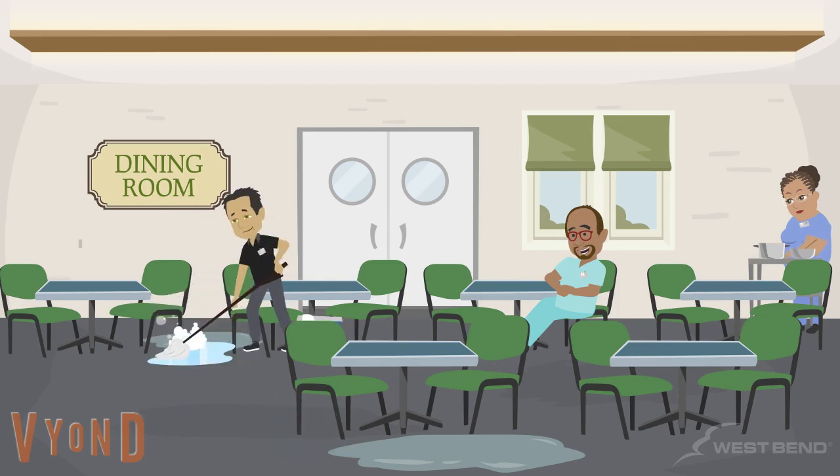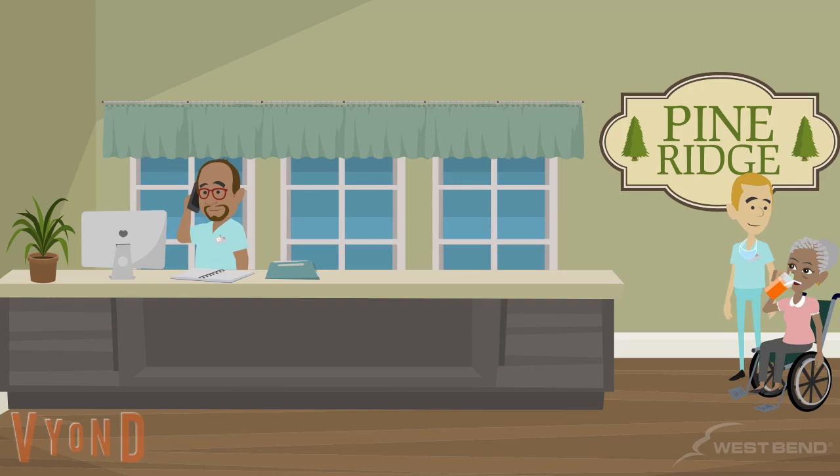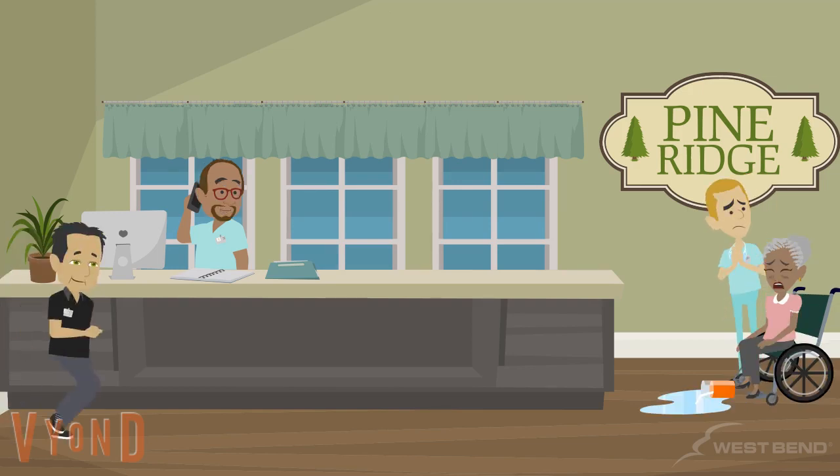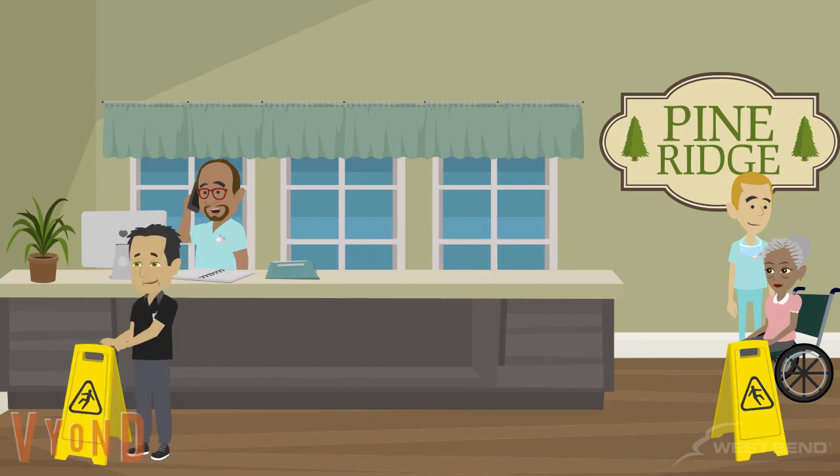Shannon chose to walk through the dining area so she could remind her co-workers about the resident who had been transferred to the hospital. Prior to Shannon walking through the dining room, housekeeping had mopped the floor. Normally, signs are placed at the end of hallways leading to the dining room. But on this day, the signs were left in the lobby where several hours earlier, housekeeping had cleaned up water a resident had spilled.